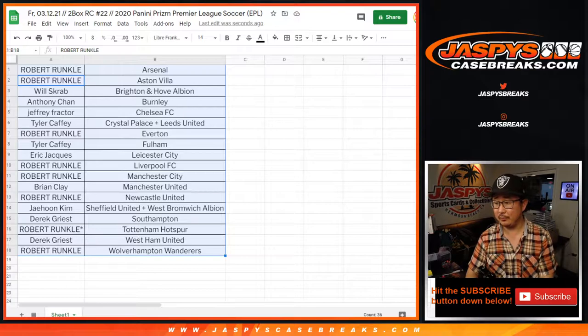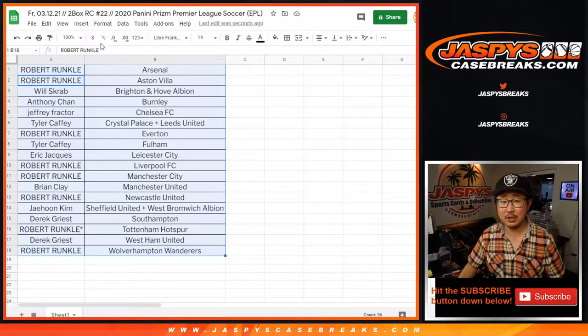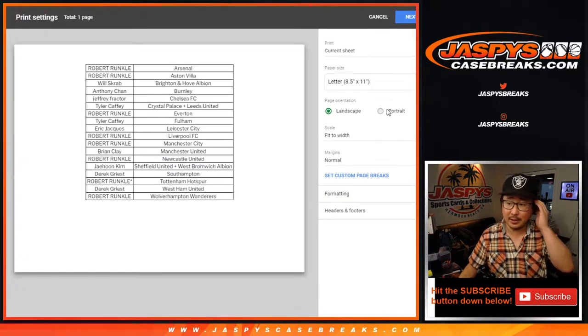Maybe it's just time to roll. TWC trade window closed. Let's print. Let's rip.